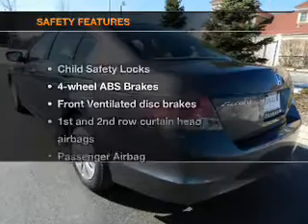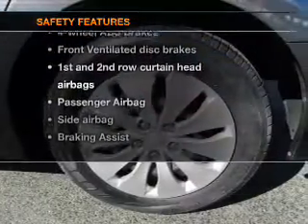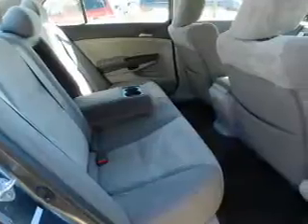Power steering. If safety is a high priority, rest assured knowing that these top safety components are included: front ventilated disc brakes, curtain head airbags, passenger airbag, side airbag, traction control, stability control, daytime running lights.